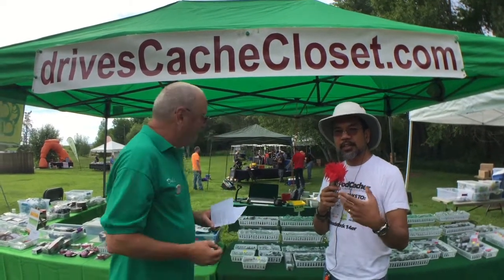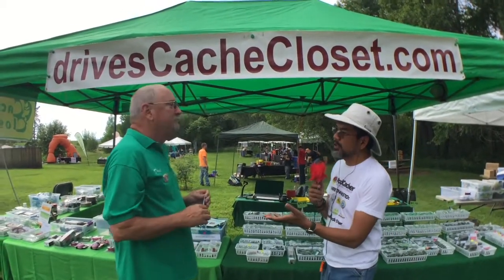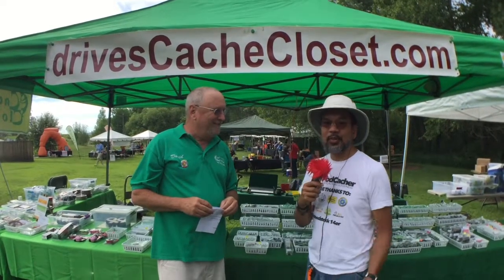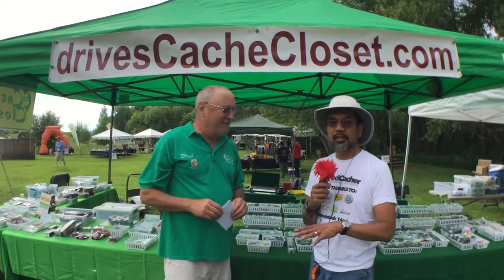We're going to get some product shots so you can see what some of the other things available here look like. But if people wanted to go online and purchase from Cash Closet, what website should they go to? Go to drivescashcloset.com — that's where we are. We sell smileys! So if you want to get your smiles, head on over to Drives Cash Closet, check out their line of products, and let them know you heard about it here at Geo Woodstock.